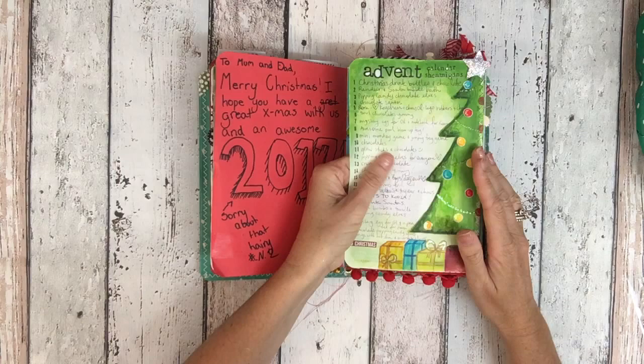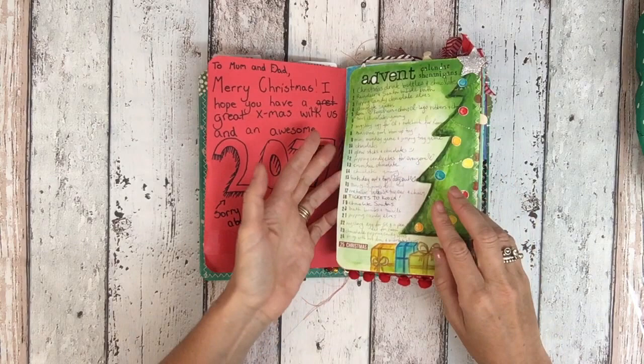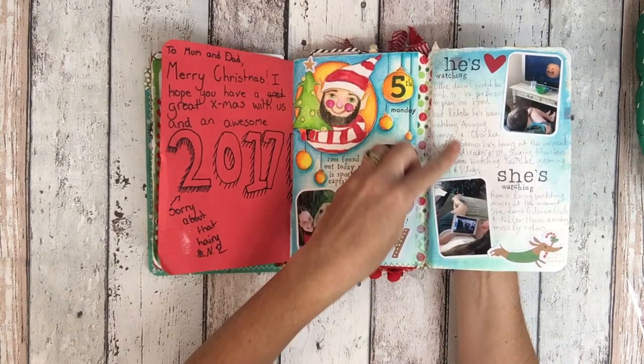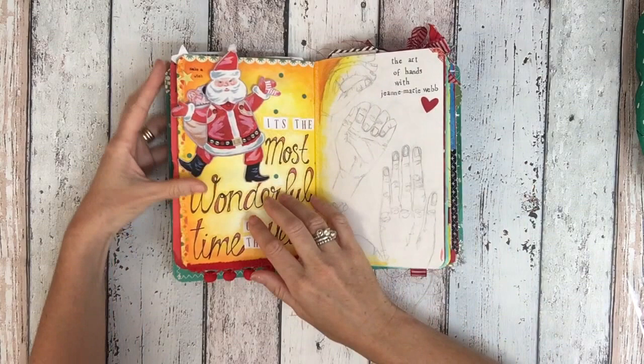This is Tomoe River paper, which I adore sewing in. I just love Tomoe River paper, and this is like — I made their event calendars this year so I just wanted a bit of a running record of what was in them. This is what they're watching on TV or what games they're playing. I like to just note every now and again what he's into and what she's into — my kids.